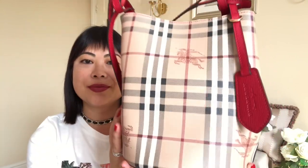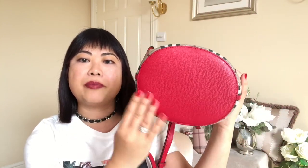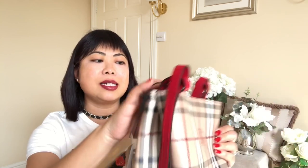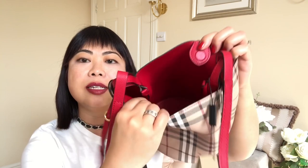I've taken all the plastic off now, so let me give you a closer look. It's got a beautiful leather base, the tag which you can show from either side, and a beautiful red leather interior.